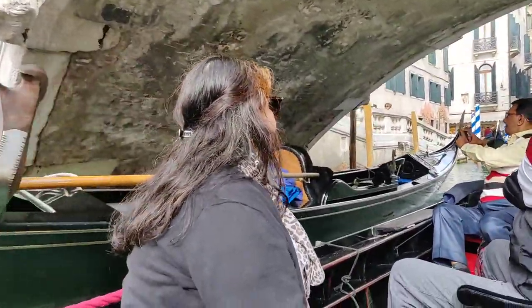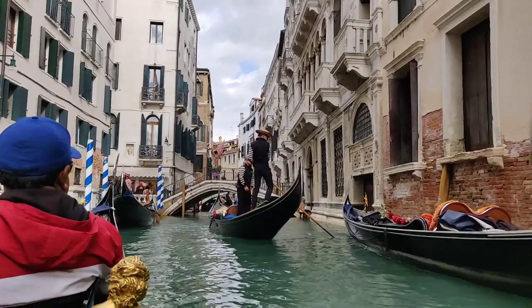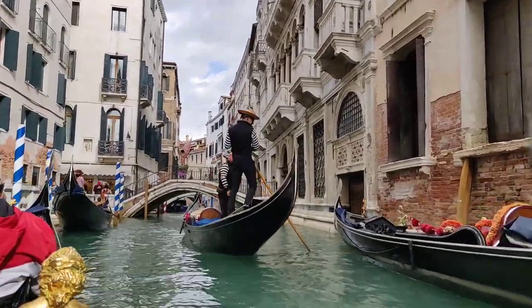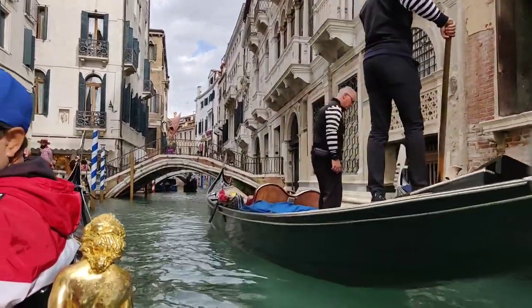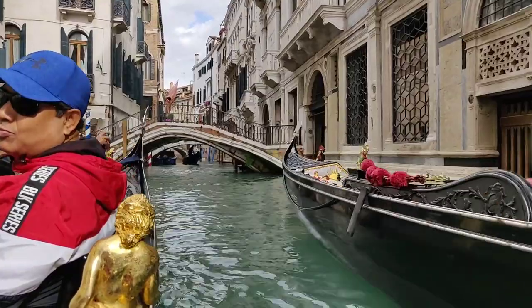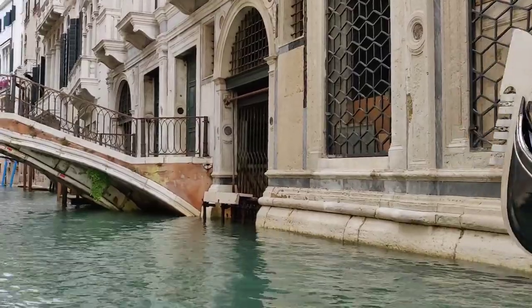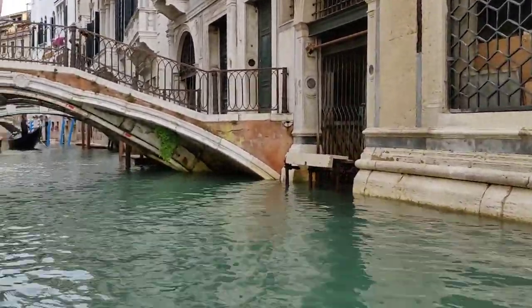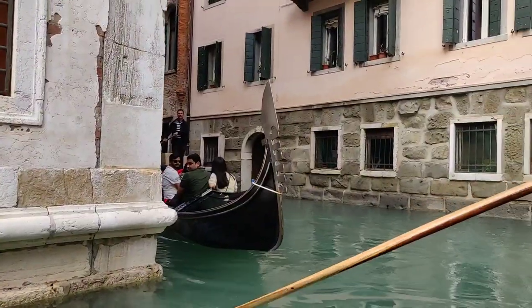Works by some of the world's greatest artists, such as Giorgione, Titian, and others. To my amazement, the water was not murky or dirty — it was clear and blue.